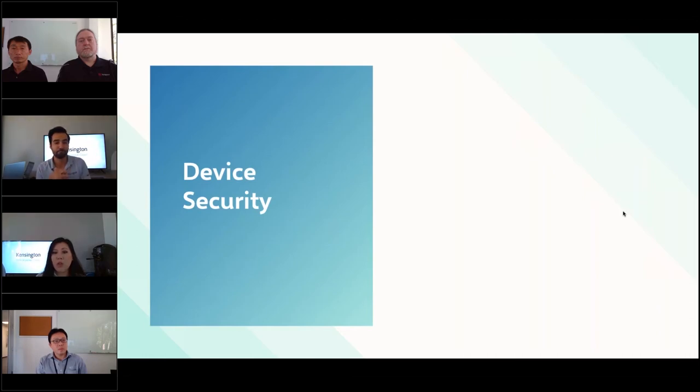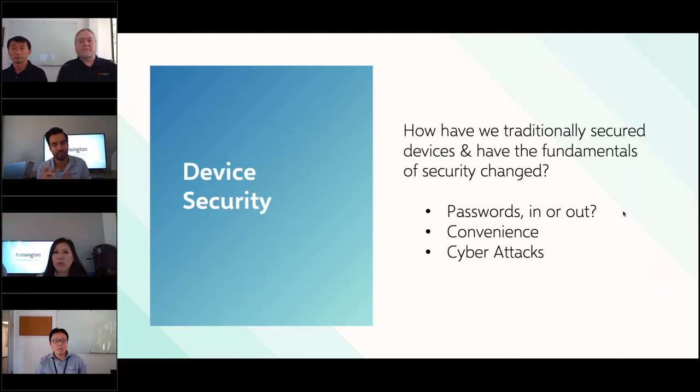The traditional security used most in the workplace is the mechanical password to access your device. That just adds a level of challenges — all the different passwords you have to memorize: one for your laptop, one for your phone, one for your VPN, and you have to change it every 60 to 90 days. That adds a level of complexity to your lifestyle, whereas having biometrics simplifies that entire ecosystem for you.